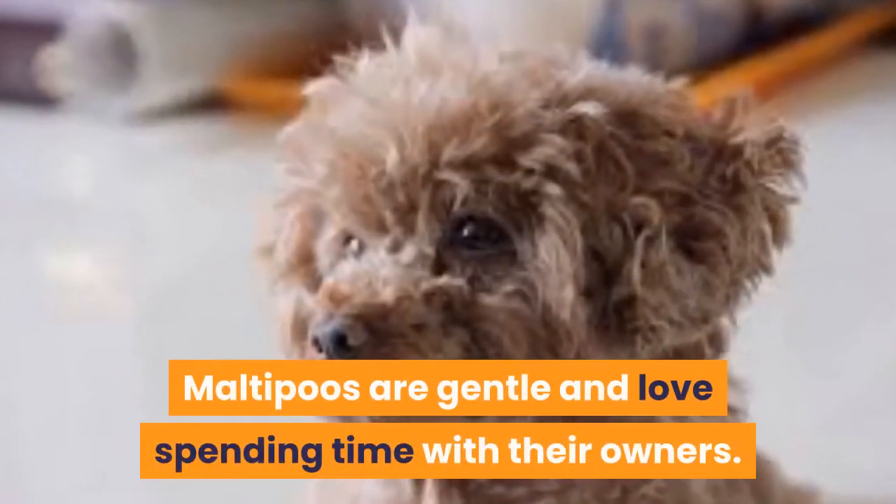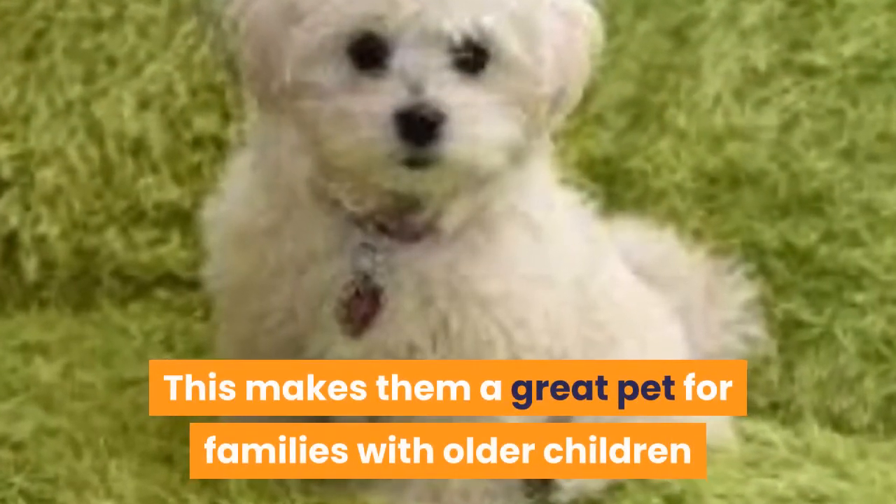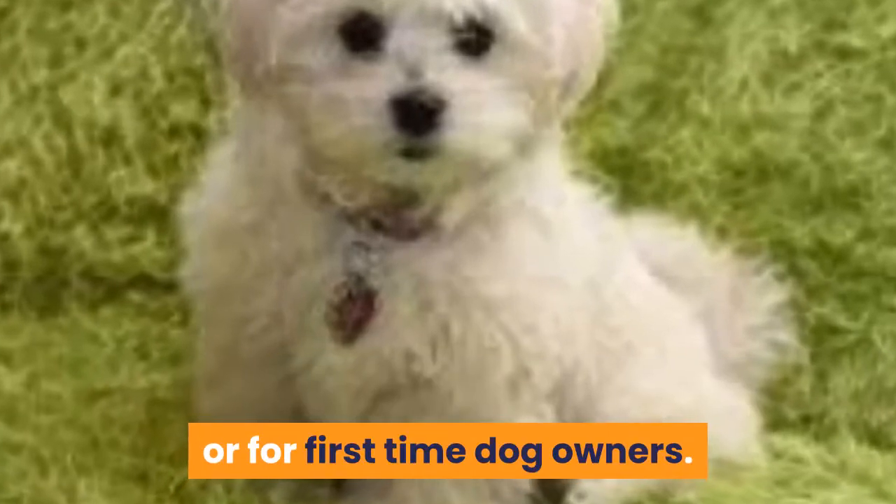Maltipoos are gentle and love spending time with their owners. They also train easily. This makes them a great pet for families with older children or for first-time dog owners.